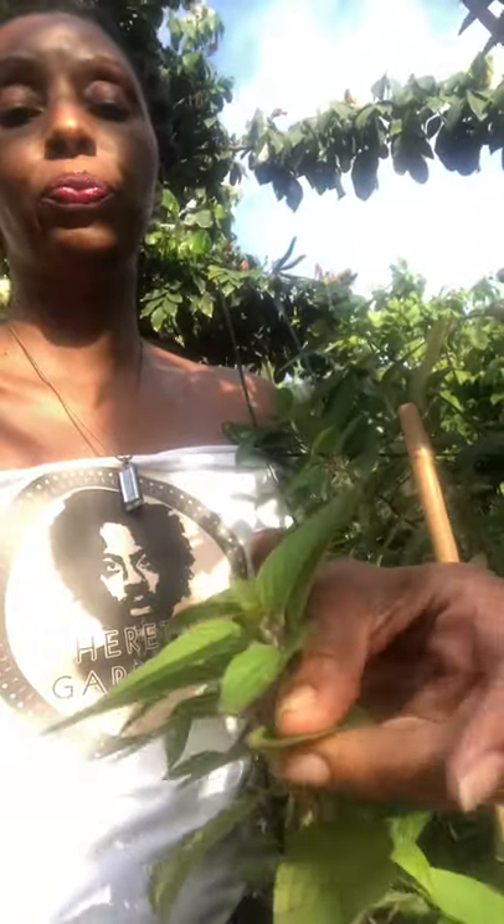I'll give you a peek of what it looks like here. It's known for its really flavorful leaves, and if you kind of give it a rub — oh my gosh, it smells so good. You can use it for medicinal purposes.